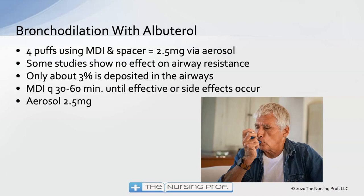Treatment for COPD begins with bronchodilation: four puffs with a metered dose inhaler and spacer, or 2.5 milligrams albuterol via nebulizer aerosol treatment. Some studies show no effect on airway resistance with albuterol in COPD. Only about 3% of the medication actually reaches the airway — much of it ends up in the oropharynx. Using a spacer with a metered dose inhaler improves delivery to the airways somewhat.